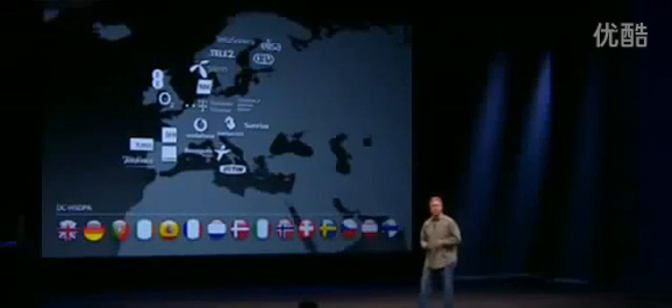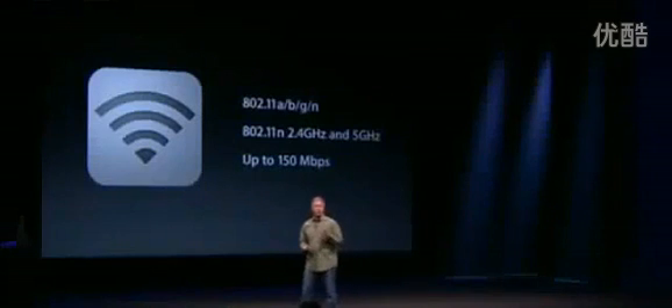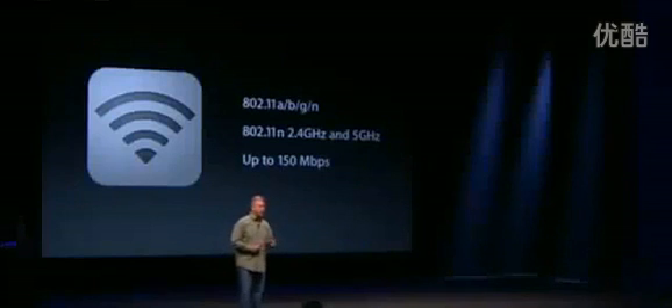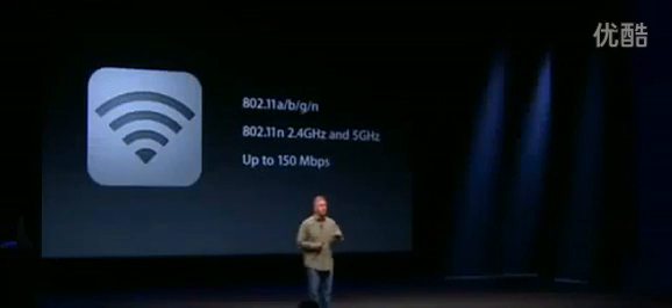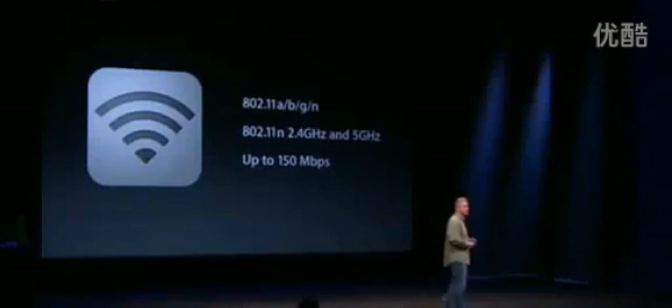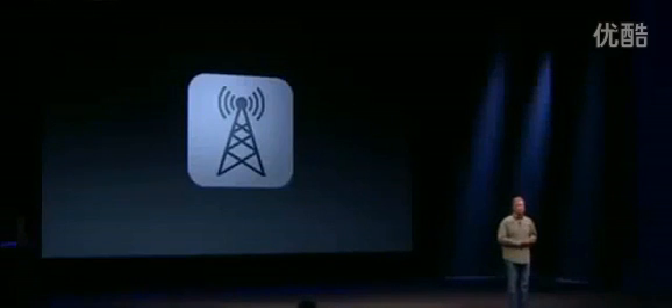Ultra-fast wireless doesn't just stop with cellular. We've also built in higher-performing Wi-Fi as well. With iPhone 5, we have 802.11a joining B, G, and N. 802.11n is now 2.4 and 5 gigahertz, and that's dual-channel 5 gigahertz for much greater performance. So you can get a theoretical maximum performance of 100 megabits per second of bandwidth on 802.11. So that's ultra-fast wireless.